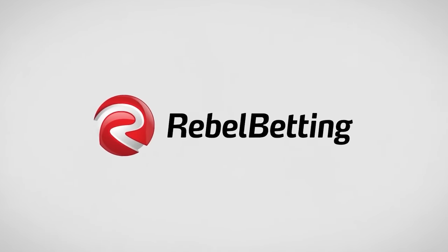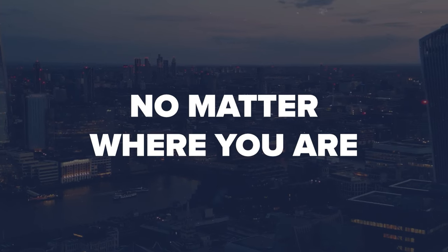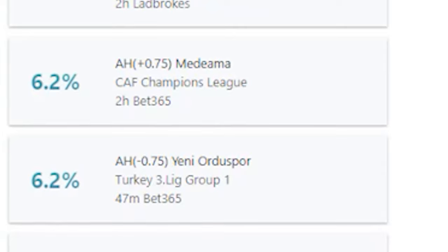The software produced by RebelBetting uses two different betting strategies that have been proven to work over and over again. No matter where you are, how you access the web, or how advanced your betting knowledge is, the software is simple to use.